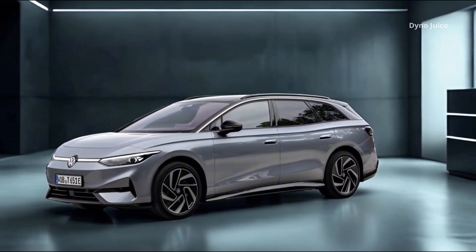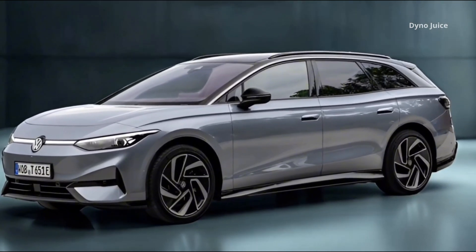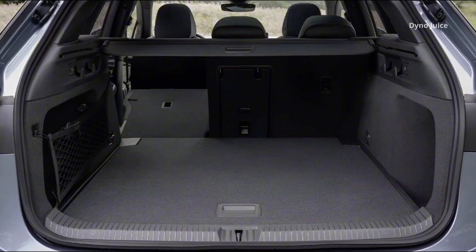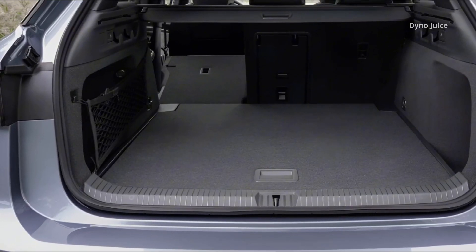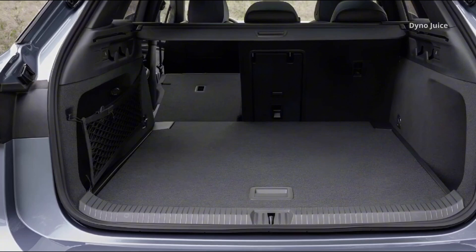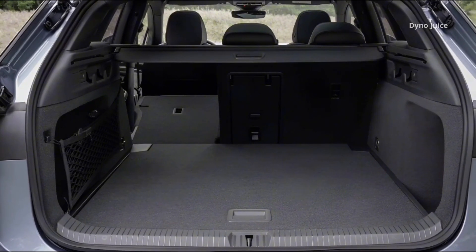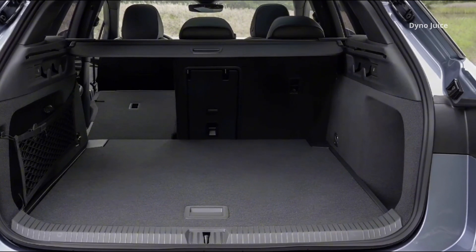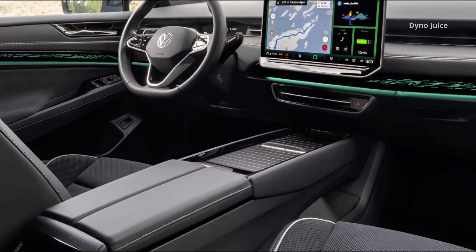Inside, the ID.7 Tourer Pro S offers a refined and digitally connected cabin. A large 15-inch touchscreen serves as the central control interface, managing navigation, entertainment, climate, and charging. The interface includes an updated operating system with a fixed top bar and permanent access to temperature controls and seat functions. Illuminated sliders are positioned beneath the screen for direct tactile input.